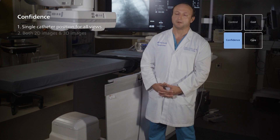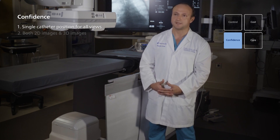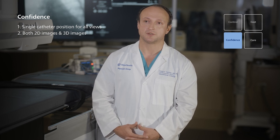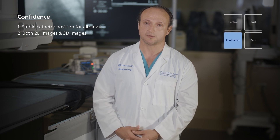Number one, we were able to complete the entire procedure by placing the catheter in a single position and obtain all the views necessary to comply with the post-implant criteria. In addition to that, we not only have 2D images, but we were able to obtain 3D images and multi-planar reconstruction.